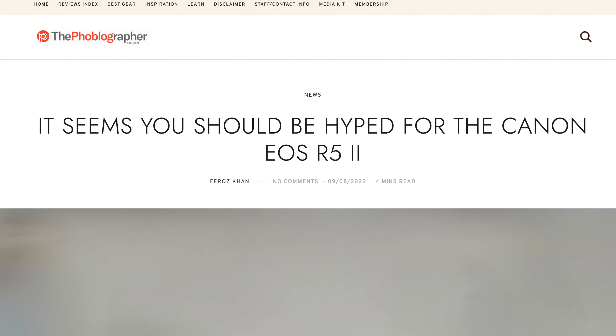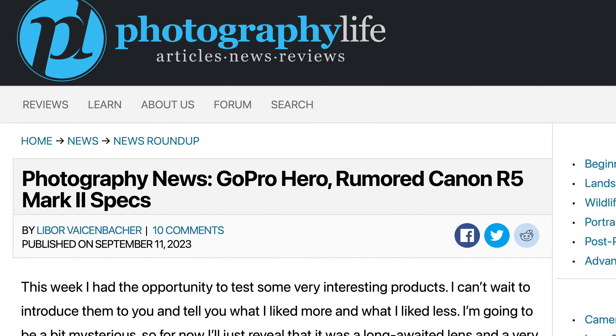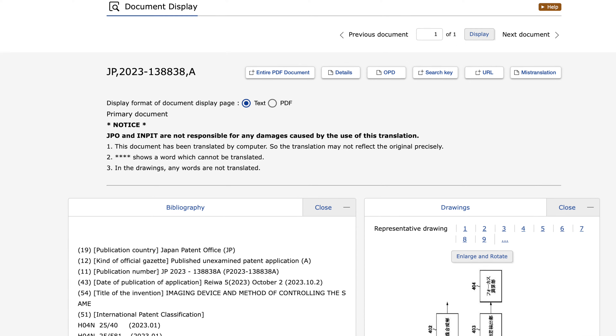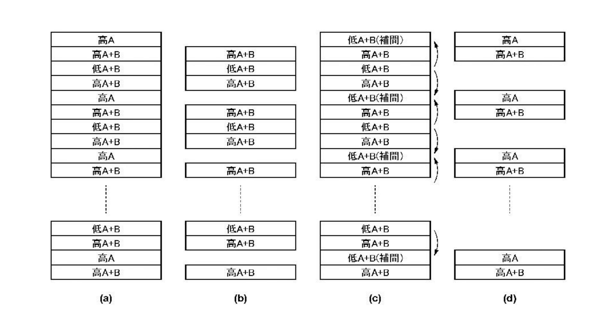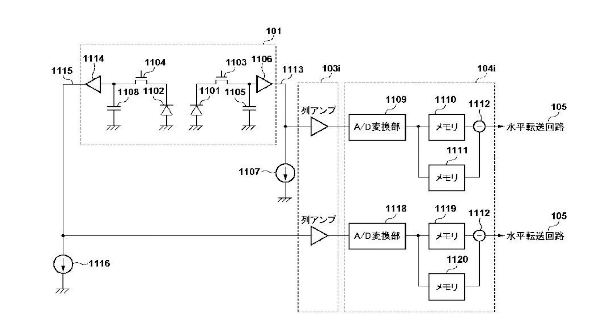Is the Canon EOS R5 Mark II and the Canon EOS R1 getting better dynamic range and a faster focusing system? Today's patent filing says yes. The patent expands dynamic range while also improving focusing performance. Stick around after this short break for all the details.